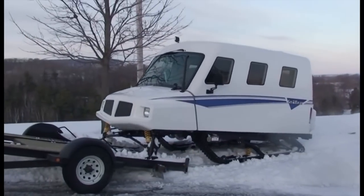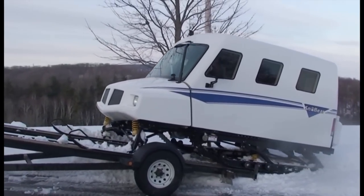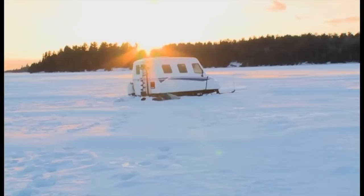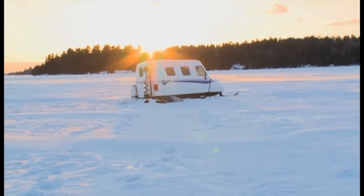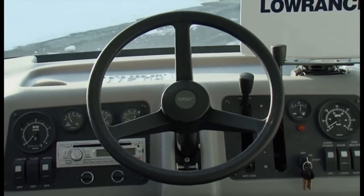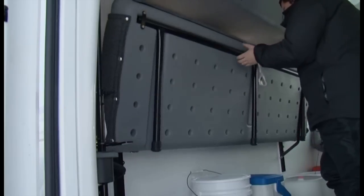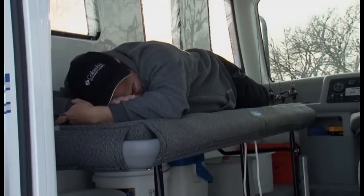For trailering, the optional tilt bed trailer makes loading and unloading an easy one-person operation. Snow Bear is like a top-of-the-line motorhome. Set your thermostat to your desired temperature, and the forced-air propane furnace and insulated cabin provide all the warmth. If you wanted to spend the night, you just fold down the bunks and you are ready to sleep.